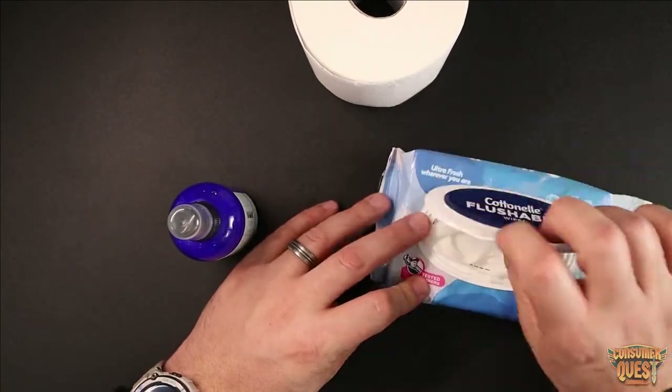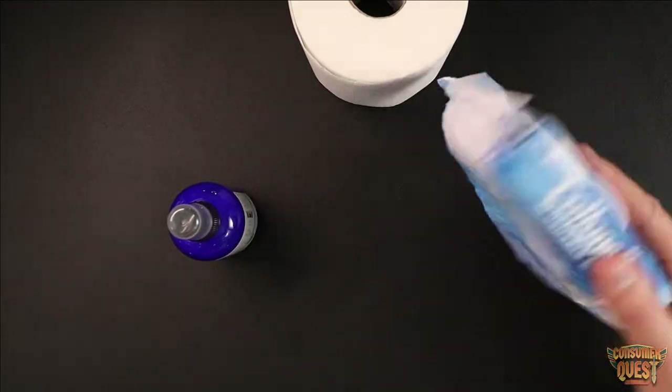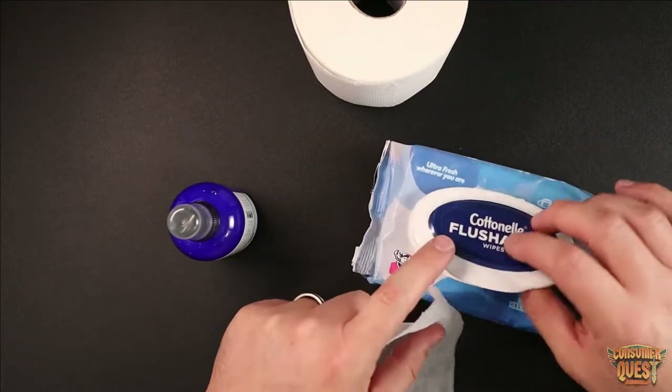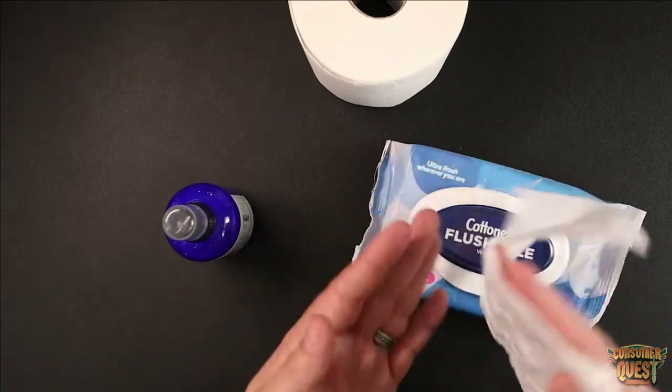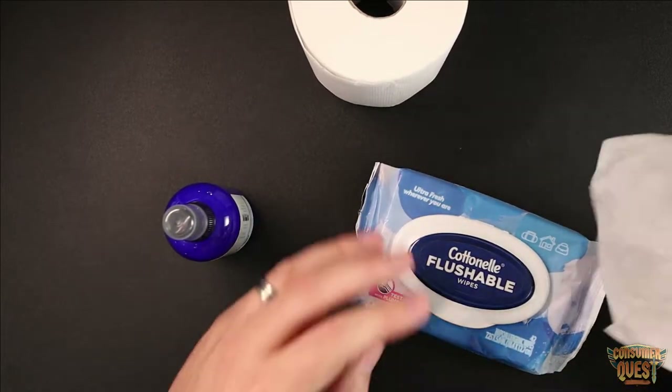Basically what this is, is it is a moist towelette. So you have a dispenser pouch that comes just like this. You can buy them in multi-packs, which is great. They come individually already ready to go. They're nice and moist and they're designed to be flushable.